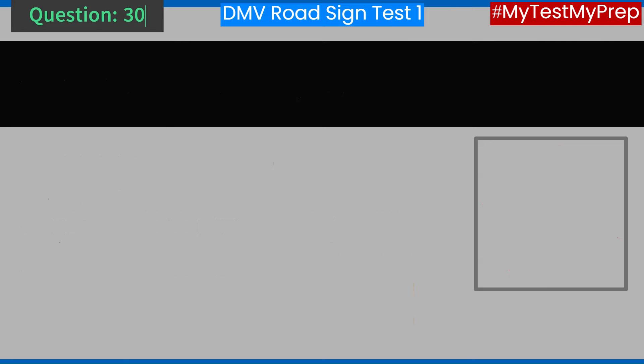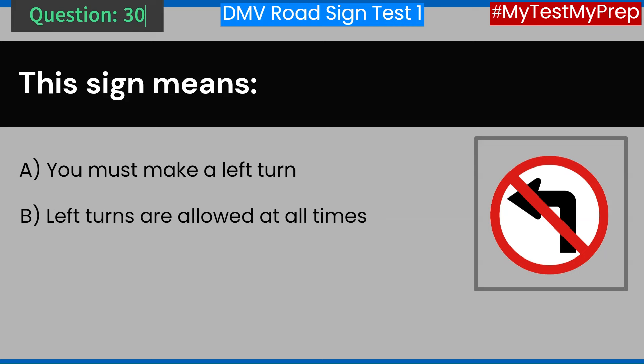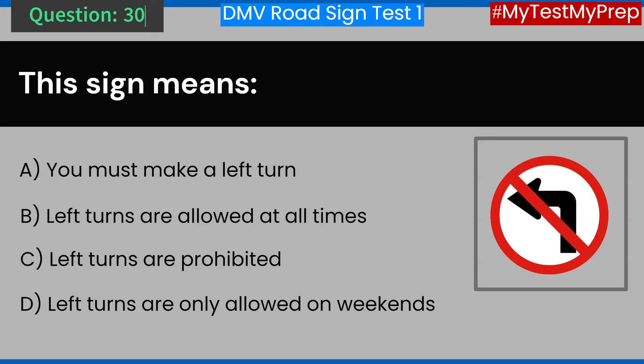Question 30. This sign means: A. You must make a left turn. B. Left turns are allowed at all times. C. Left turns are prohibited. D. Left turns are only allowed on weekends. Answer: C. Left turns are prohibited.